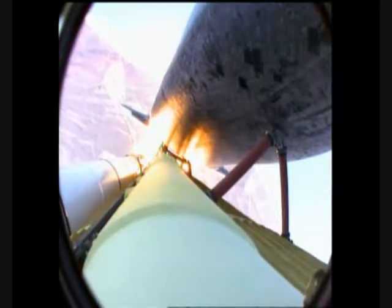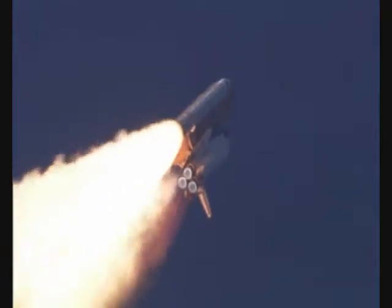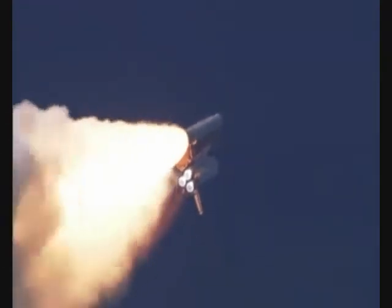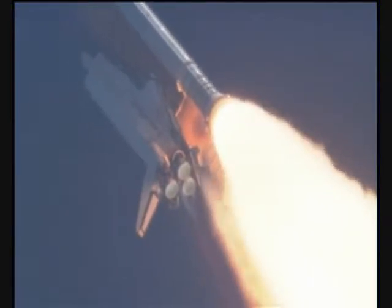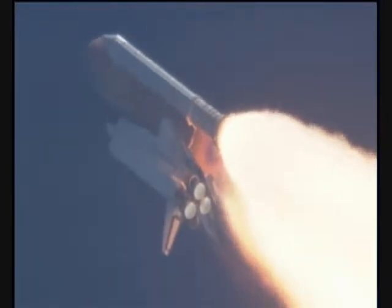The three main engines on Atlantis have now been throttled down to 72 percent of rated thrust as the orbiter prepares to pass through the area of maximum dynamic pressure on the vehicle in the lower atmosphere. The engines are now beginning to throttle back up. Atlantis, you are go at throttle up. Captain, go at throttle up. All three engines looking really good — back at full throttle now.